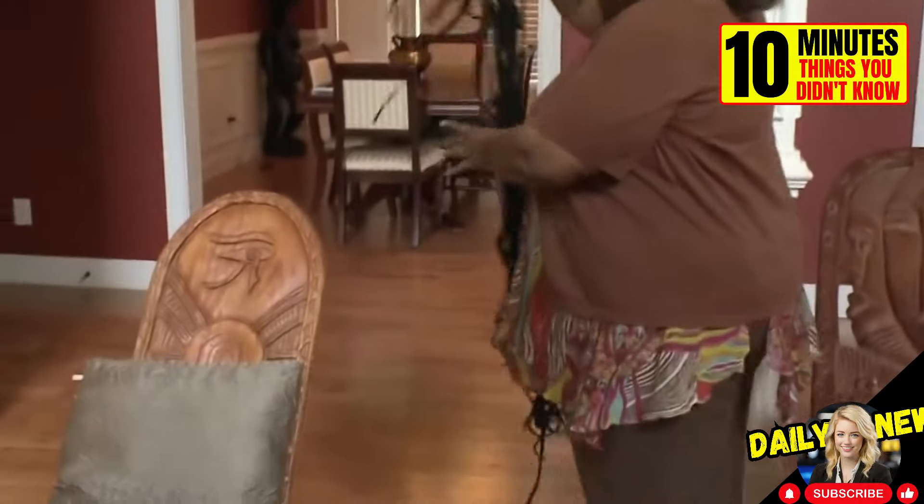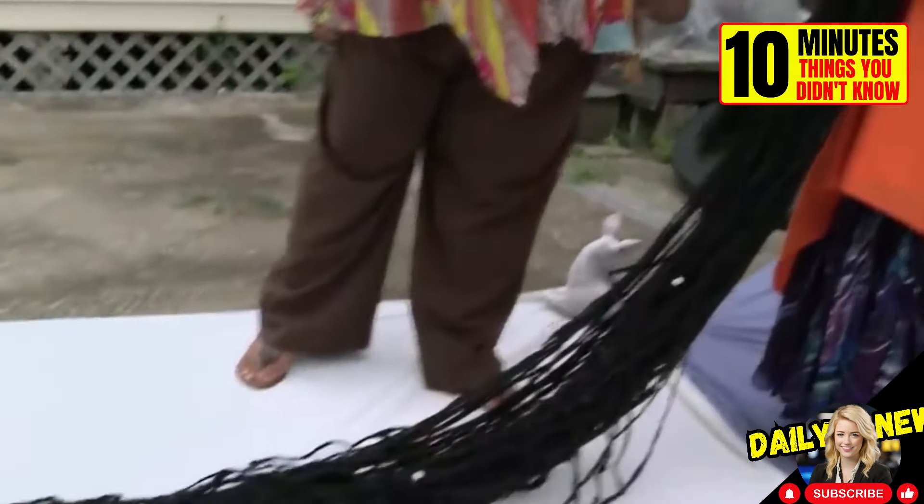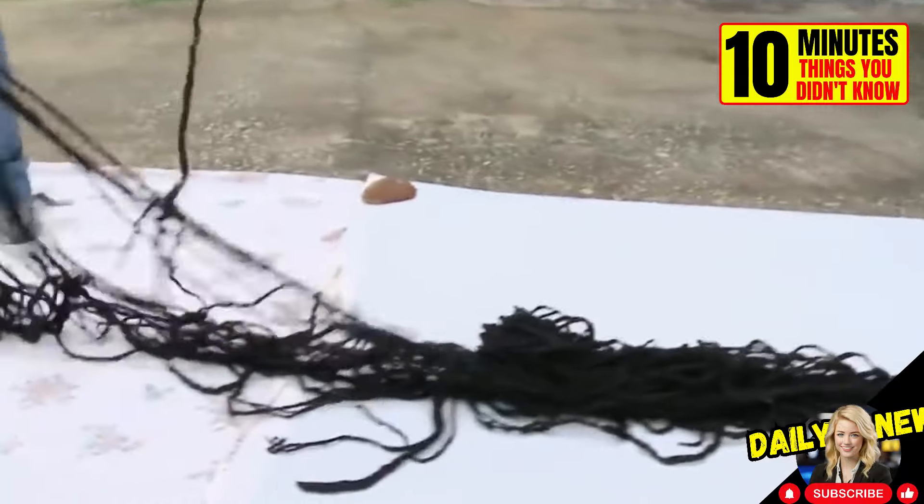Meet Asha Zulu Mandela, the woman with the longest dreadlocks in the world. They measure almost 6 meters long and weigh the same as a small child. She has not cut them for over 25 years.